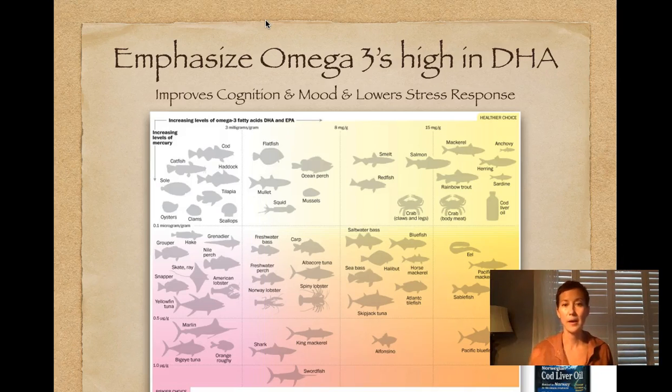The fish you'd like to focus on are typically oilier fish in the upper right-hand corner of the chart. If you prefer small fish, they're also lower in mercury content, like sardines, herring, and anchovy. Salmon is also a pretty good source of omega-3s. Seven to 10 ounces per week of a low-mercury fish is ideal. If you're not able to consume that much, you may want to consider supplementing with a cod liver oil or something like that.